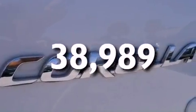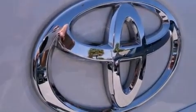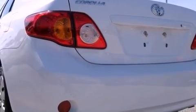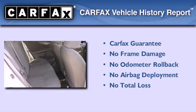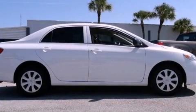With an EPA estimated rating of 34 miles per gallon on the highway, this automobile does not compromise its fuel efficiency for size, comfort, or fun. Not to mention that this Toyota qualifies for the Carfax Buy-Back Guarantee. Contact us today to arrange your test drive.